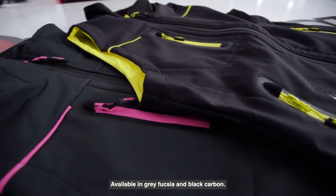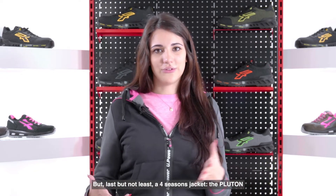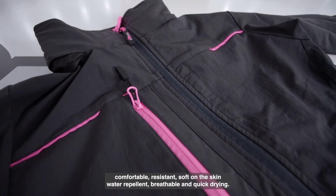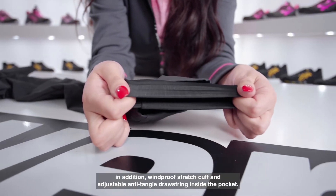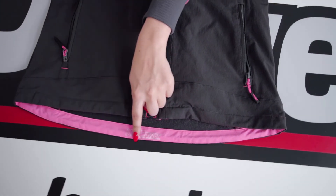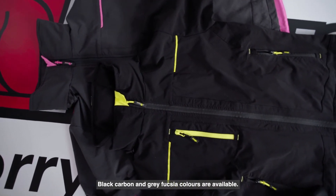Available in grey fuchsia and black carbon. Last but not least, the four-season jacket Pluton Lady — a U4 weight stretch jacket. Comfortable, resistant, soft on the skin, water repellent, breathable and quick drying. It also features windproof stretch cuffs and an adjustable anti-tangle drawstring inside the pocket. Reflective tape on the back of the collar and shaped bottom. Available in black carbon and grey fuchsia.